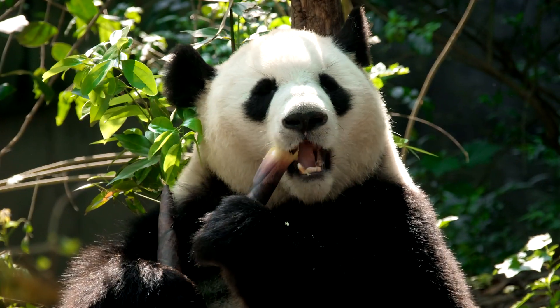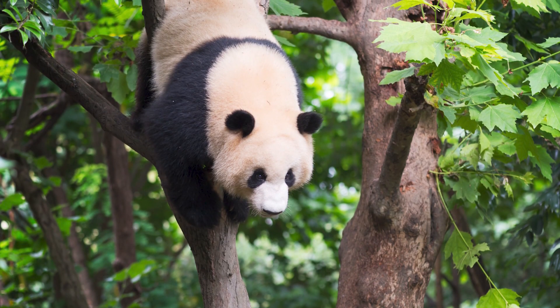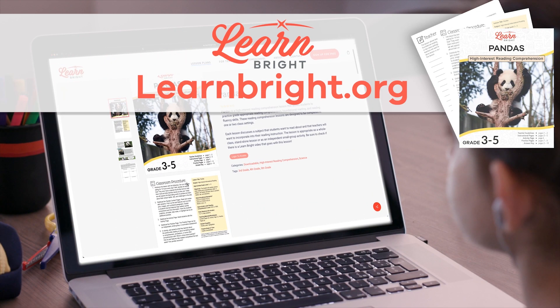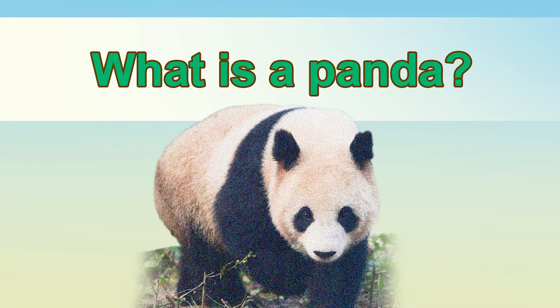Pandas! Hello there! We are going to learn all about pandas today. You can read along with us by downloading the Pandas lesson plan from our website, learnbright.org. What is a panda?